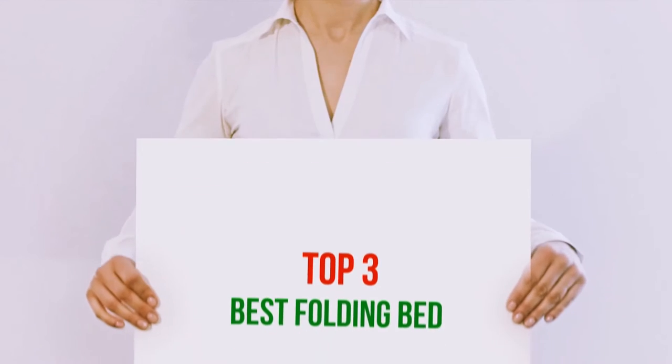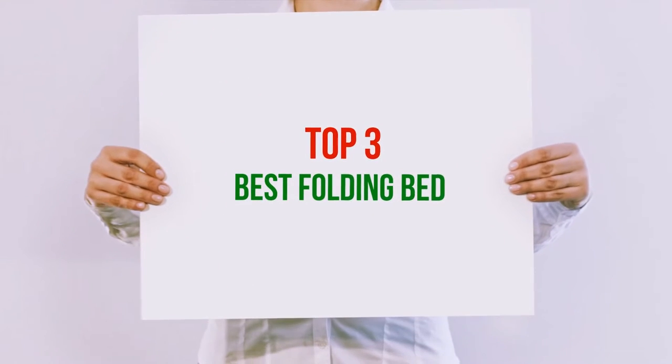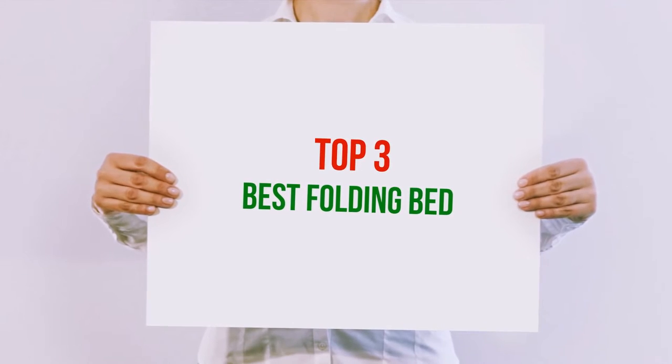Hi guys, welcome back to my channel. In today's video, we're gonna check out the top 3 best folding beds.